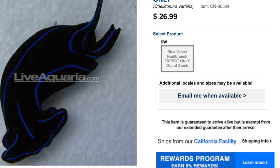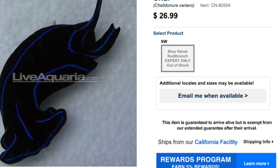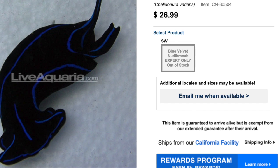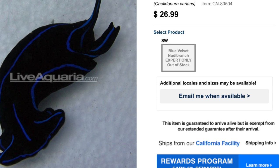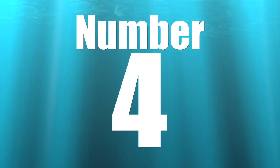If you are having a flatworm issue, get yourself a Blue Velvet Nudibranch and he's going to chomp on those flatworms, which is absolutely phenomenal. The one thing I will stress is there will come a time where the flatworms start to dissipate in your reef tank, and you need to have a plan for this guy when that happens — it wouldn't be fair to put him in and then let him starve.